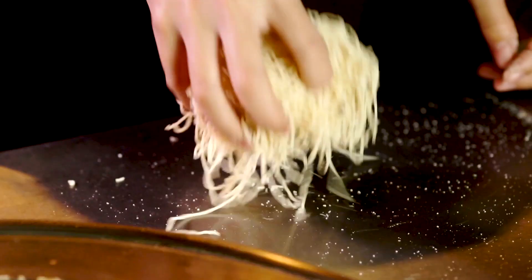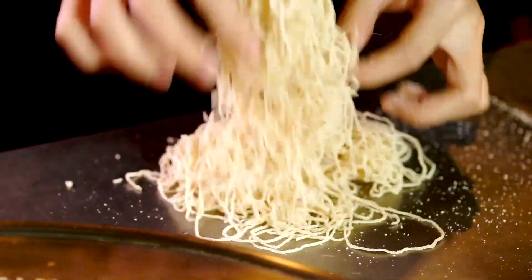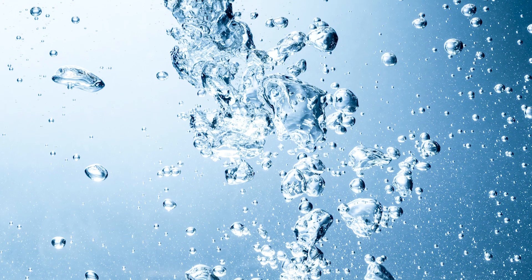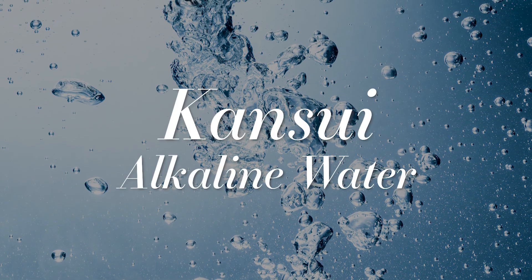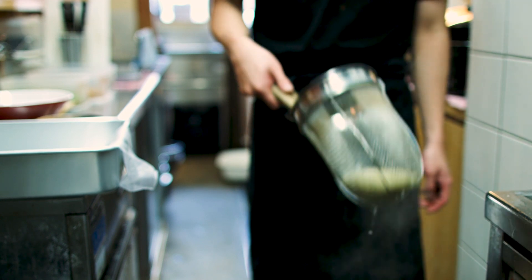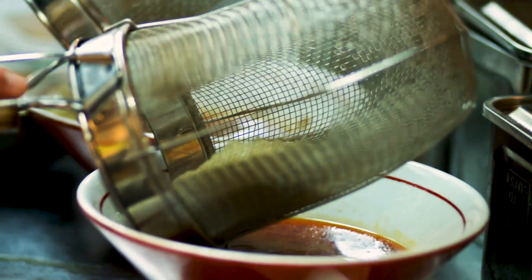Although ramen noodles can be made many ways, shoyu ramen is usually served with thin, curly noodles, like the ones we use in Sapporo Ichiban Ramen. Ramen noodles are often made with kansui, or alkaline water, which gives them the texture and taste that people associate with ramen noodles. This is what also gives shoyu ramen their springy, chewy quality.